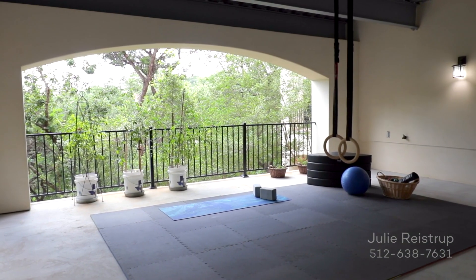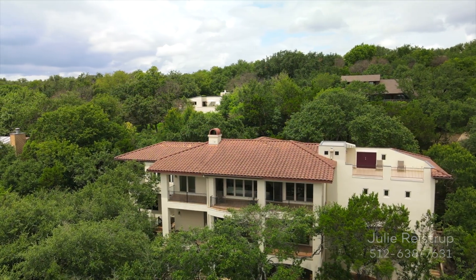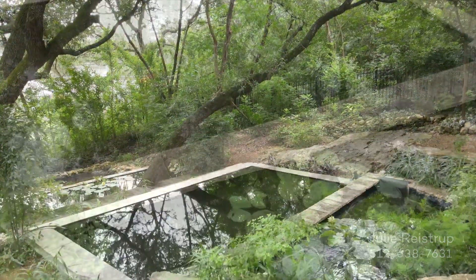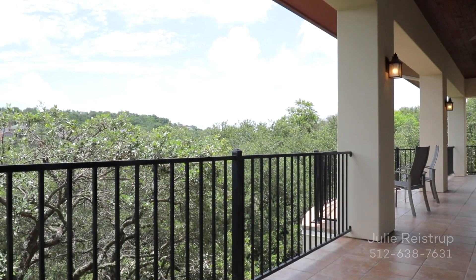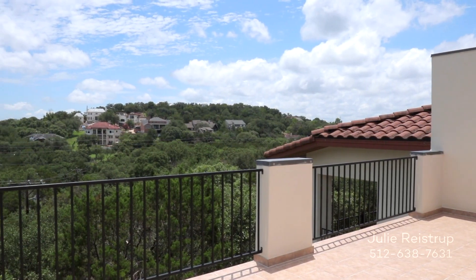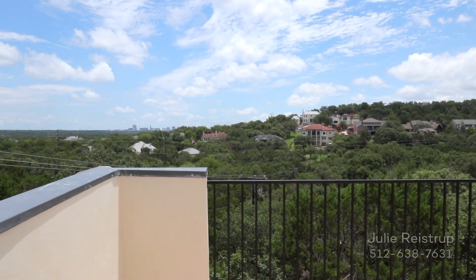The perfect place for your morning workout routine. The backyard beckons with extraordinary landscaping and a four-level koi pond. A balcony on the main level provides majestic hill country views, while a private third-floor terrace offers stunning views of the Austin skyline.